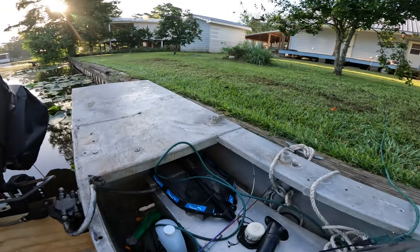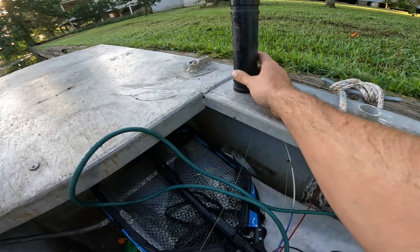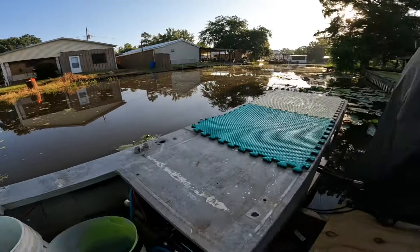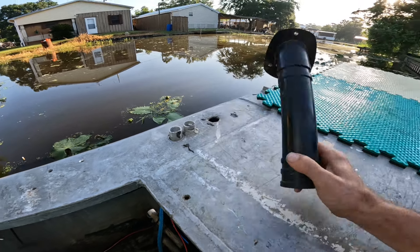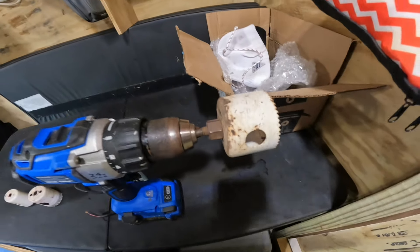Old limpkin searching for some apple snails — had to duck this morning. Now trying to figure out where I want these pole holders. I'm thinking one around here and probably one right around here. I'll go get my drill, got the old hole saw in there, drill that out and set them pole holders up. I think that's gonna be a really nice addition, and hopefully we won't lose any more poles.